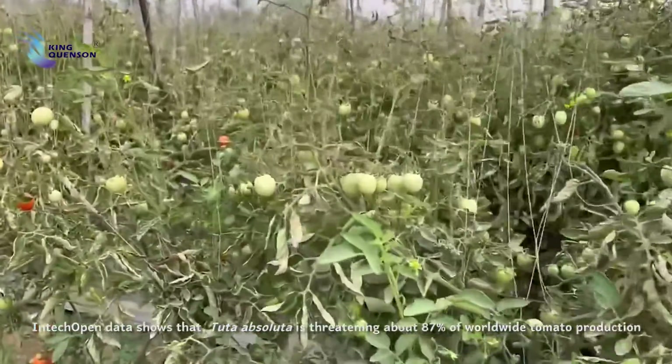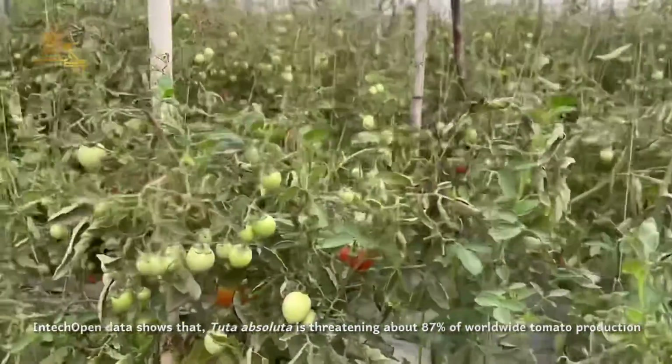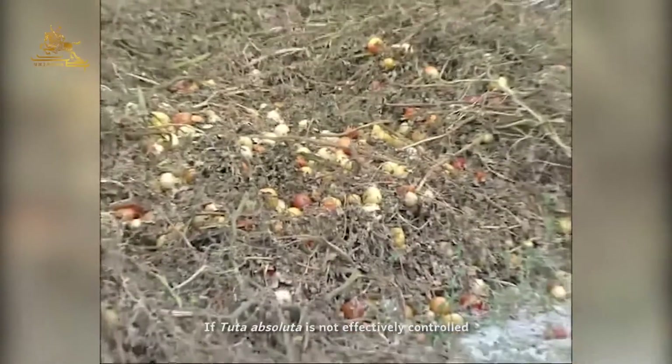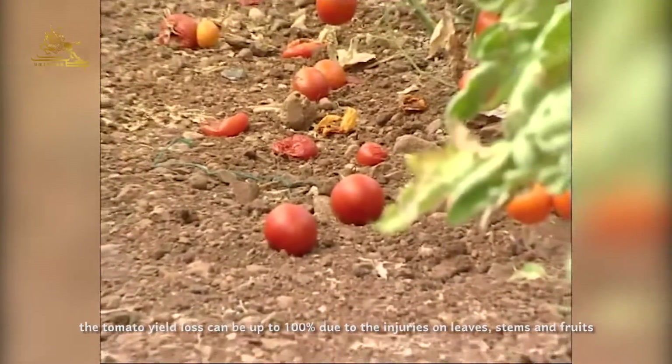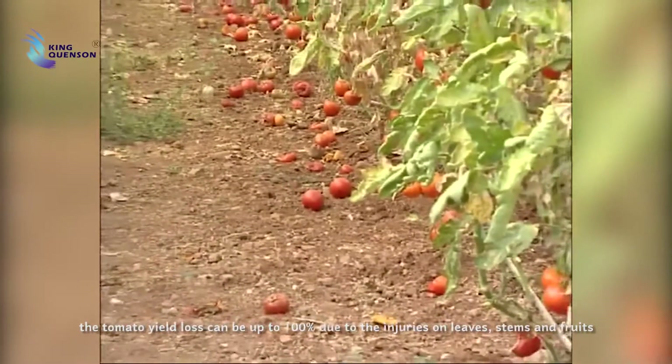Intertech open data shows that Tuta absoluta is threatening about 87% of worldwide tomato production. If Tuta absoluta is not effectively controlled, the tomato yield loss can be up to 100% due to the injuries on leaves, stems, and fruits.